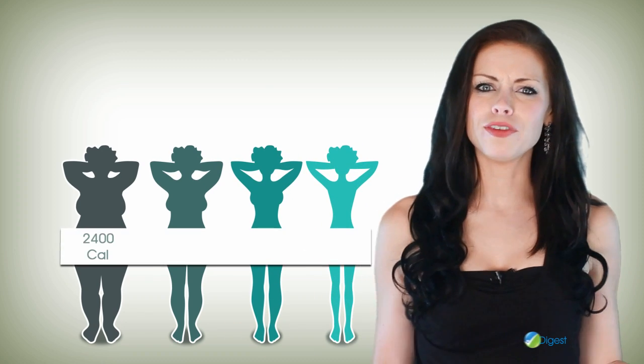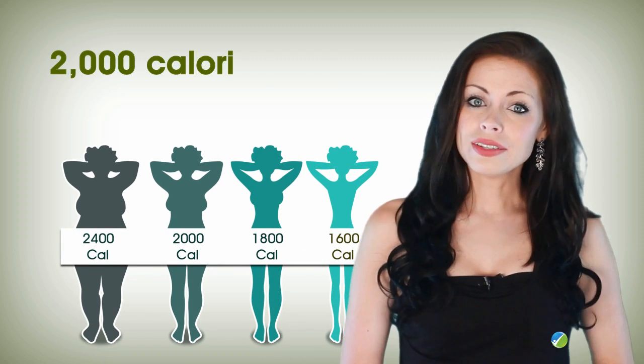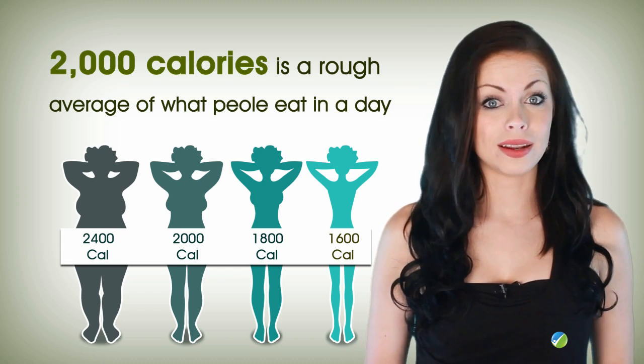The number of calories the body consumes in a day is different for every person. 2,000 calories is a rough average of what people eat in a day.